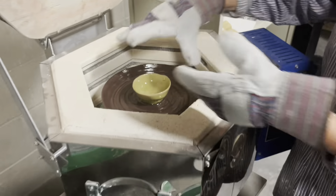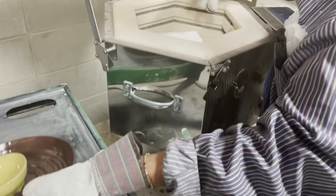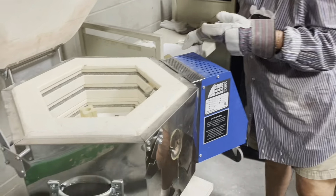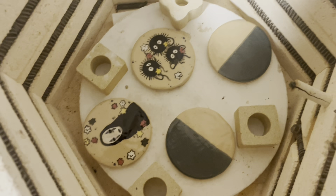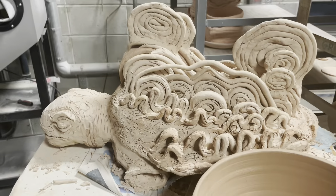These are some pieces done by Georgia Southern students that were taken out of the kiln while I was at the ceramic studio. Whoever did this needs recognition for real — I don't know who did this but this is art.